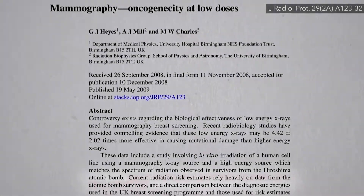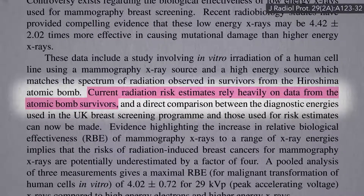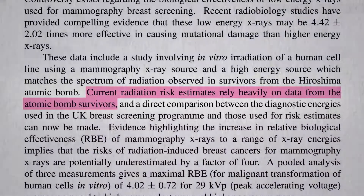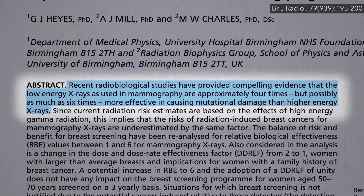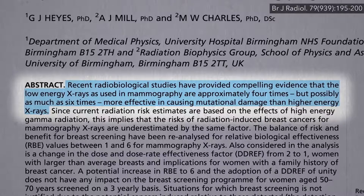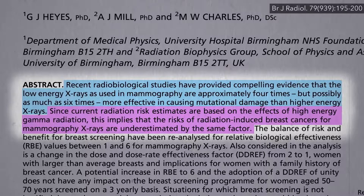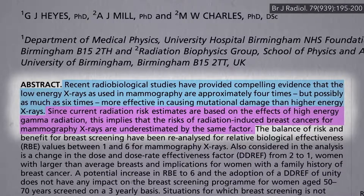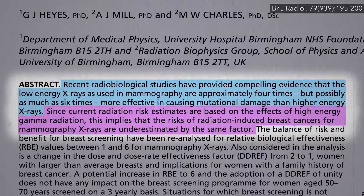Now, these estimates on how much breast cancer mammogram X-rays may cause rely heavily on data from atomic bomb survivors, who were exposed more to gamma rays, which are like high-energy X-rays. But it turns out the lower-energy X-rays used in mammography are even worse — approximately four times more effective in causing mutational damage than higher-energy X-rays. Since current radiation risk estimates are based on the effects of gamma rays, this implies that the risks of radiation-induced breast cancers from mammography X-rays are four times worse than previously estimated.